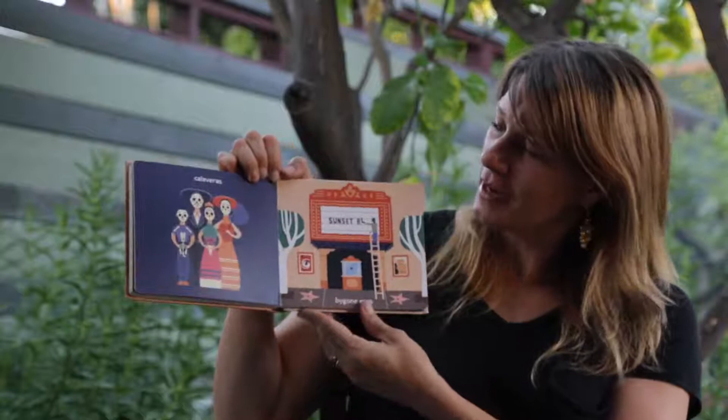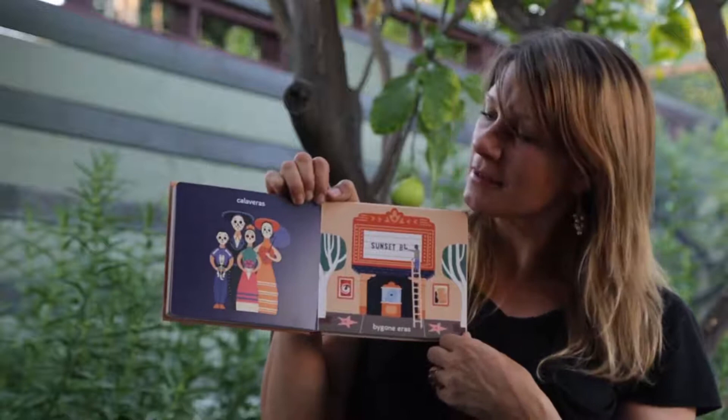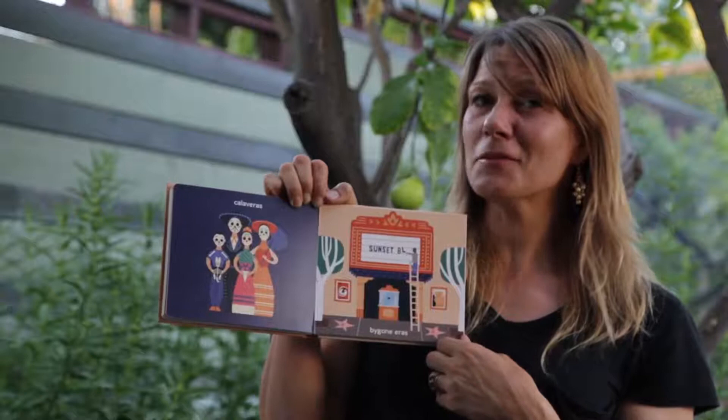Calaveras, Bygone Eras. Calaveras — you might know that word if you speak Spanish; it means skull. People dress up like this for the Día de los Muertos celebration, or the Day of the Dead. My favorite place to celebrate that is at Olvera Street, which is right across the street from Union Station.